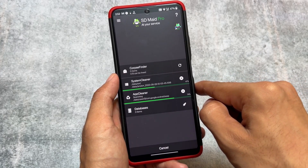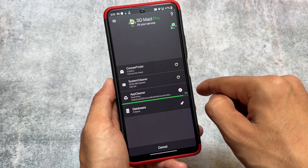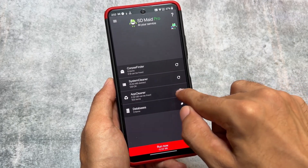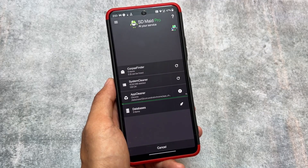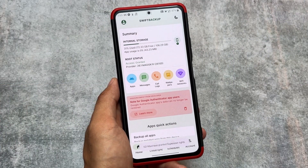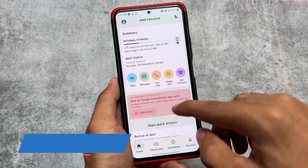You can try SD Maid SE, which is an open source app available on F-Droid and easy to find. It is definitely still working — it cleans caches on your device and makes it smooth. It is one of the few cleaner apps that is genuinely working and worthy, and you should give it a try.